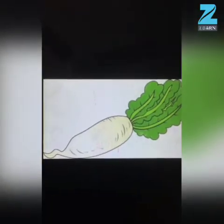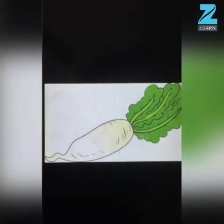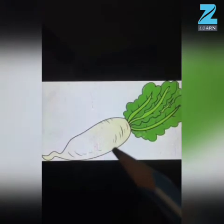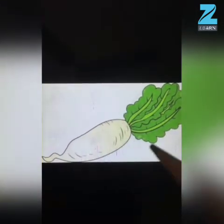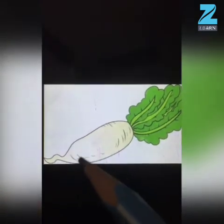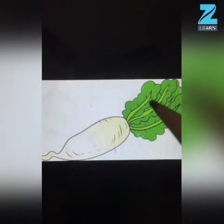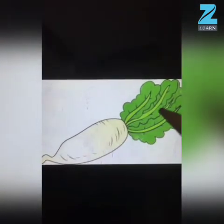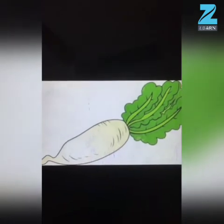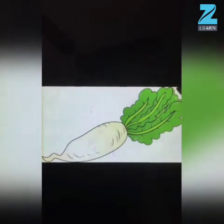Kids, tell me which vegetable is this? This is radish. And what is the color of radish? The color of radish is white and green. Radish is long in shape.